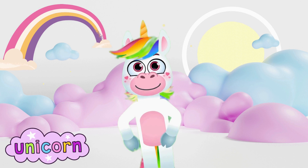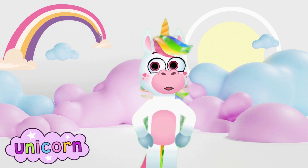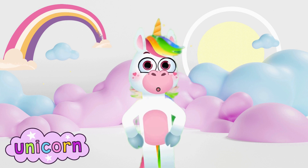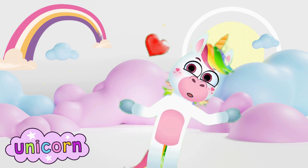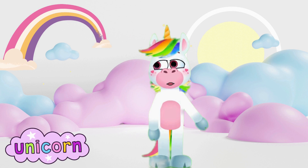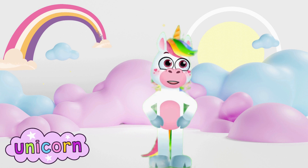Hello, young learners! It's me, Ooni the Unicorn, back with another enchanting lesson in our magical classroom. Today, we're going to embark on a special adventure into the world of adding and subtracting. Adding and subtracting are like spells that unlock the mysteries of numbers. Are you ready to join me on this exciting journey?